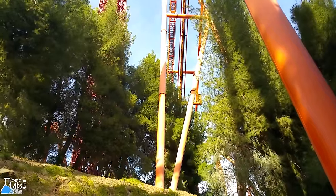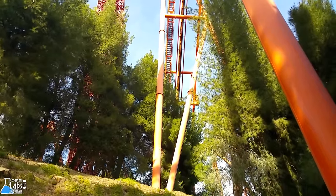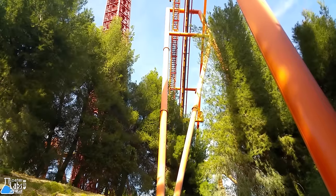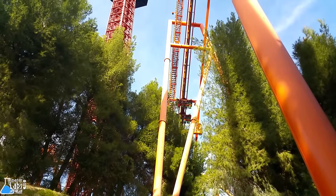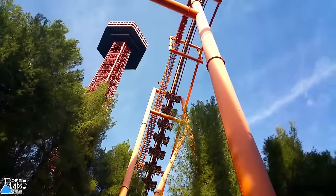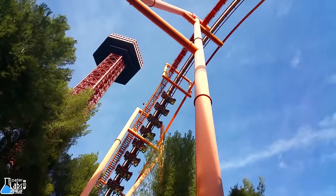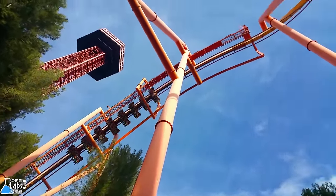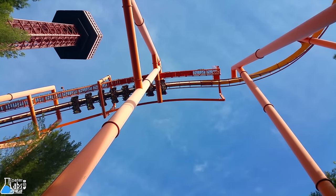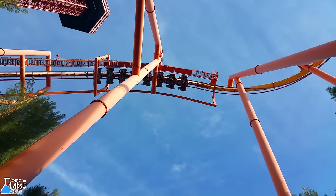Overall, the heights of the elements do not do Tatsu justice, as these numbers are essentially meaningless when you consider that Tatsu is a terrain coaster whose 170-foot lift is perched on a 100-foot hill. This allows for 270 feet of range to use — and use it Tatsu does — as the actual elevation change from the top of the lift, the highest point, to the bottom of the pretzel loop, the lowest point on the course, is 263 feet.